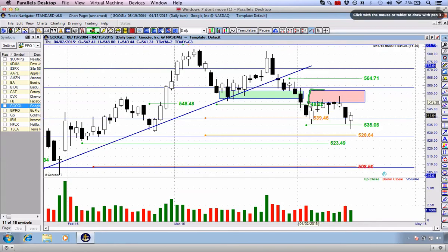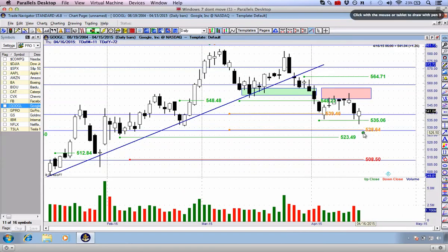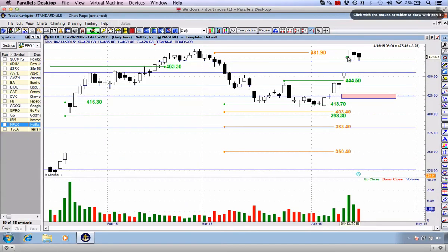We had this red box to indicate selling pressure and resistance, and we had the bear flag setup — it looks like it's starting to break to the downside. However, today Google closed up $1.26. It's not the end of the world — I still have a target down at $528.64. If you are in this trade, place your stop at least up around $549. I'm just a little cautious based on Netflix and what that is going to do for the open on lots of stocks tomorrow. You may see a small gap up, but then the ultimate move to the downside on this stock.